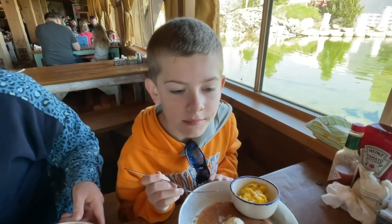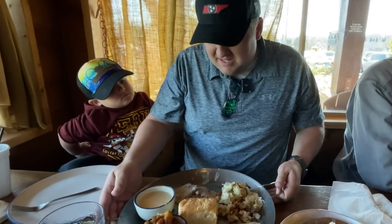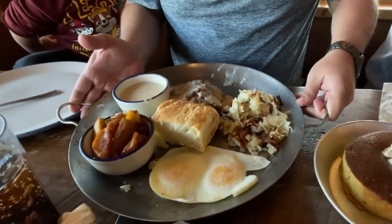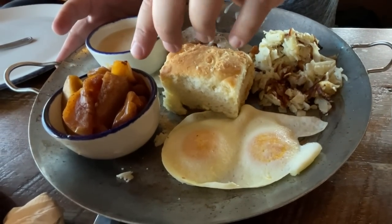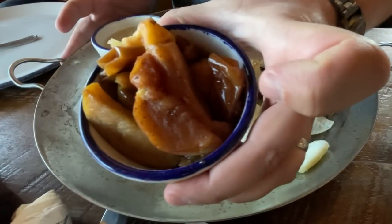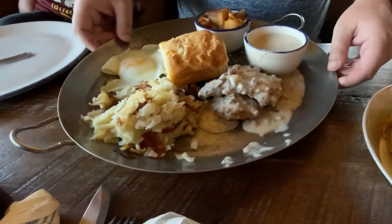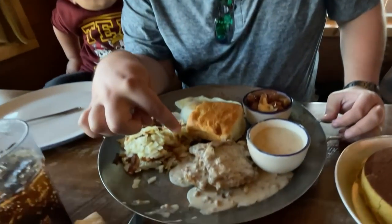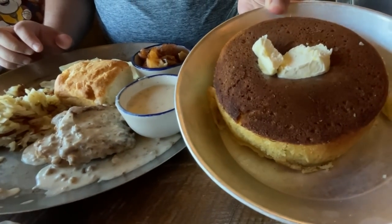Jennifer, what'd you end up getting there? The one pancake with scrambled eggs. And you can see — got the hash browns, eggs over easy, cat head biscuit. I subbed out my stone grits for some cinnamon apples and then sausage gravy. This is called the Back 40. I actually wanted to get the chicken fried steak, but they were out, so instead I ended up getting the pork chops with sausage gravy over top. And of course, I got a griddle cake.